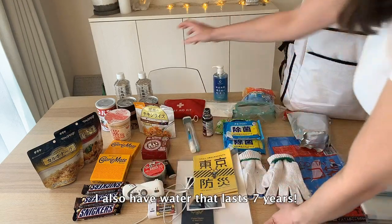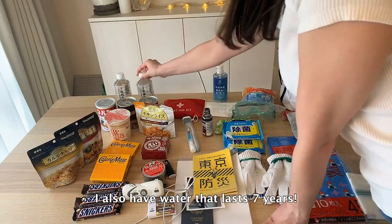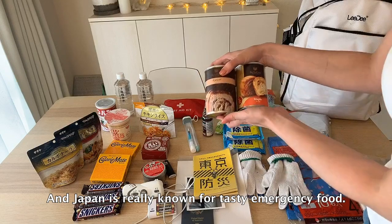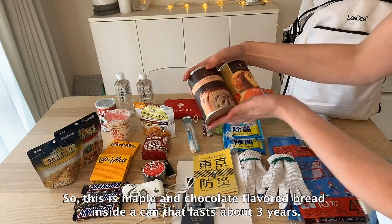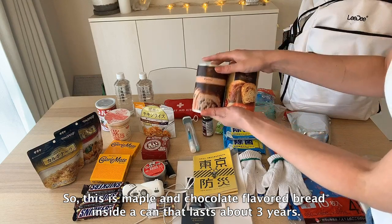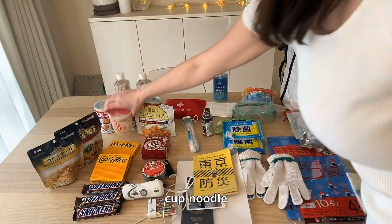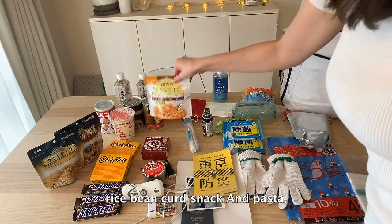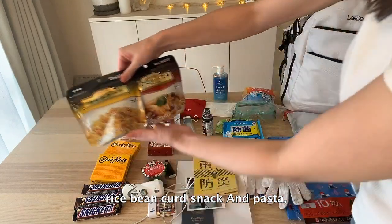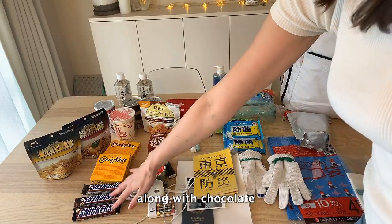I also have water that lasts seven years, and Japan is really known for tasty emergency food. This is maple and chocolate flavored bread inside a can that lasts about three years. Cup noodle, rice, bean curd snack, and pasta. I also have energy bars along with chocolate.